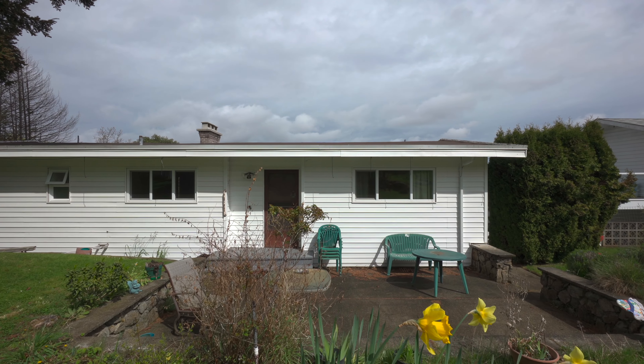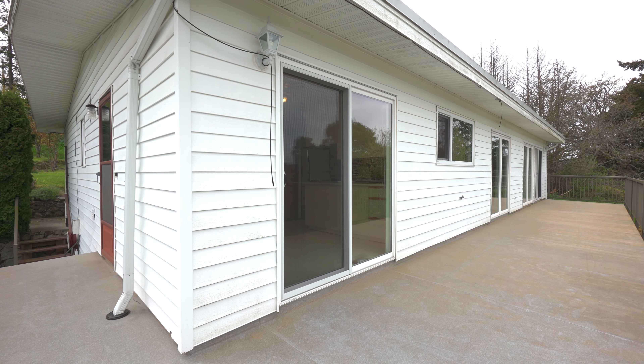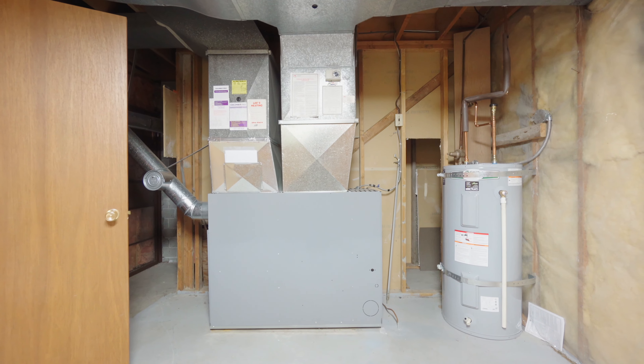The exterior of the home has newer siding, a newer roof, windows and patio doors, as well as newer decking, furnace and hot water tank.